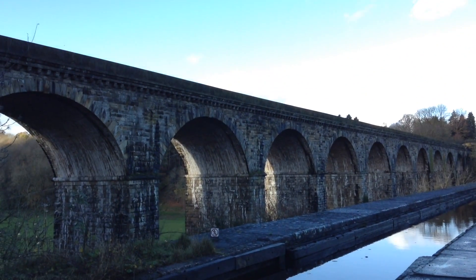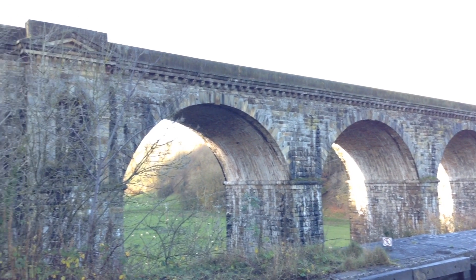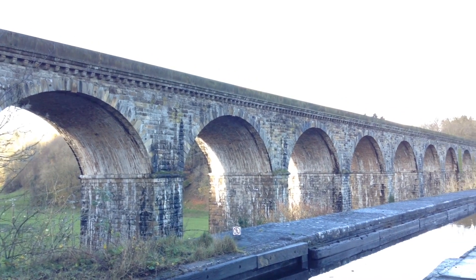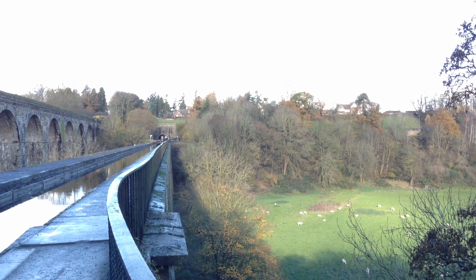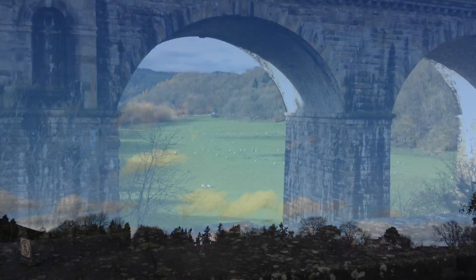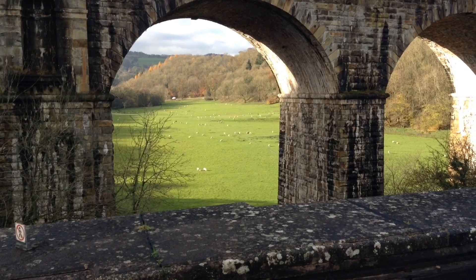Because of the amazing weather it was very difficult to get the camera to focus, so I've got a few different little clips here just to make sure that we get all of that Chirk aqueduct and viaduct goodness. Obviously the one we're standing on with the canal is the aqueduct, and the taller one to the left hand side is the viaduct — that's the railway — and the canal going into Chirk, or very close to Chirk.